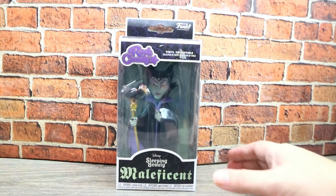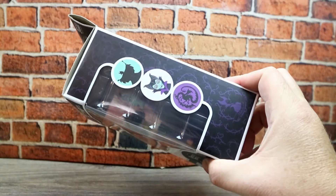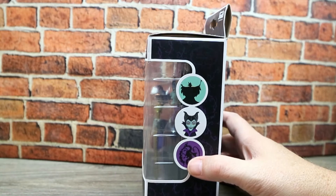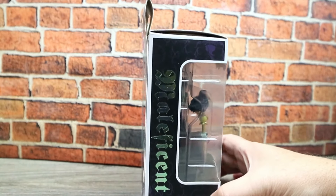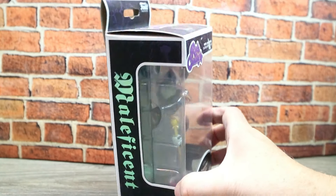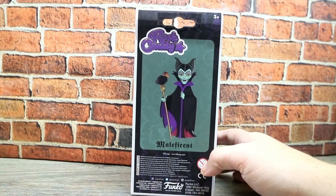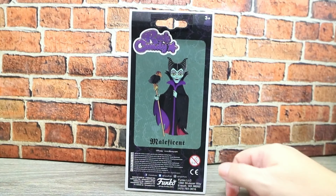I picked her up at a flea market for around three to five dollars - I cannot remember exactly. Here's the side of the box and it's got different Maleficent stances, like her dragon and when she's being evil. And here's Maleficent. I like the writing because it's all like foil. So here it is and I'm going to go ahead and unbox her and come back and we'll talk about her.